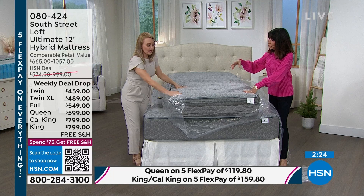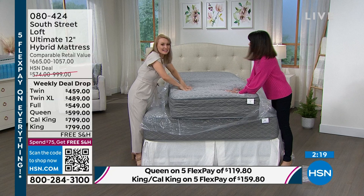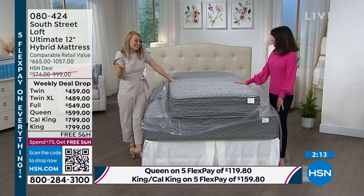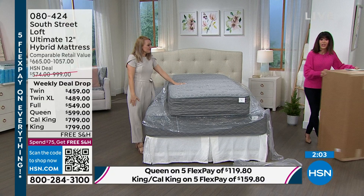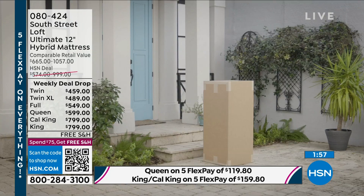It did not inflate — it just blossomed. Once it blossoms, you're good to go. It's a full mattress. There's no scent, no smell, no formaldehyde. The box just comes to your house, you pull it out, put it down, open it up, and boom — you have this amazing mattress. With free shipping and handling and incredible savings. I love the 12-inch height — the bed looks better when you put your comforter and everything on it.